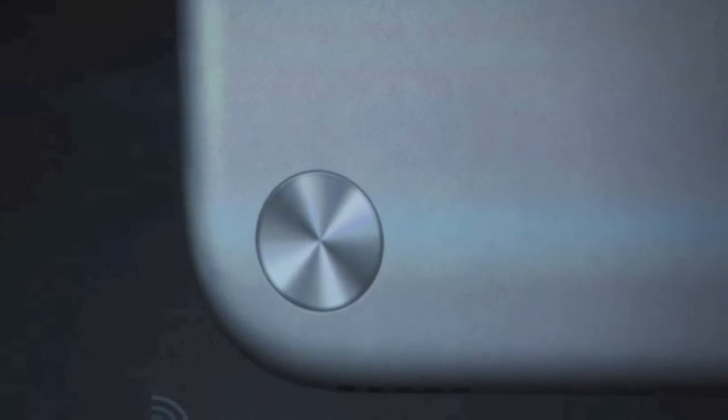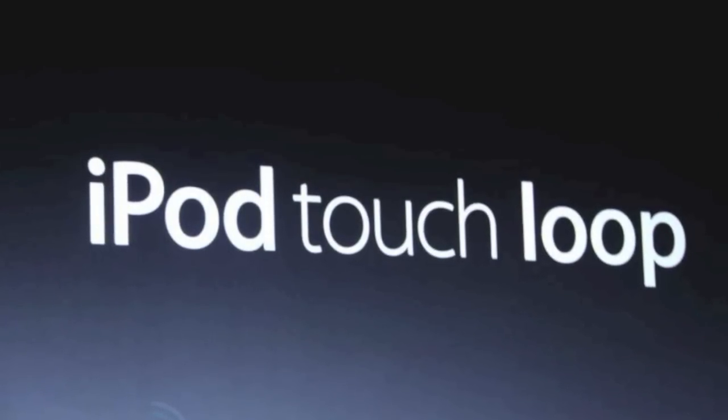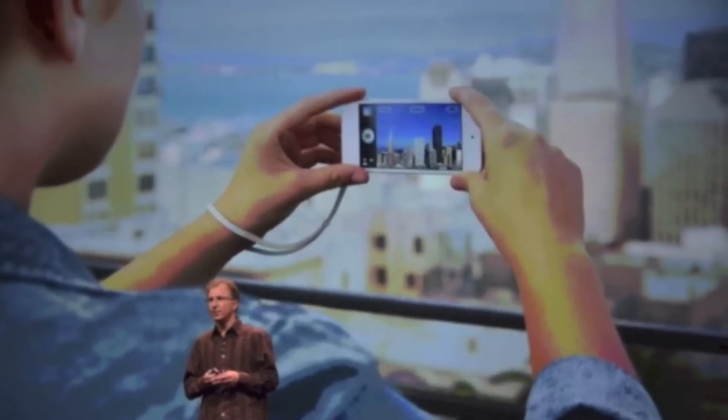Now while looking at the back, you might be wondering what this is — this is what they call the iPod Touch Loop. It's actually a button, kind of like a retractable button. You push on it, it comes out, and you're able to hook on a wrist strap or some type of lanyard that comes with the iPod. So if you're taking photos or shooting video, you won't drop your iPod. They don't have that on the iPhone, so I'm not sure why they would put it on the iPod.